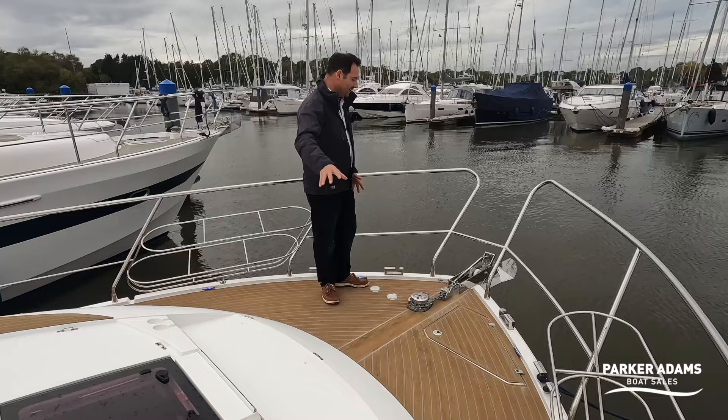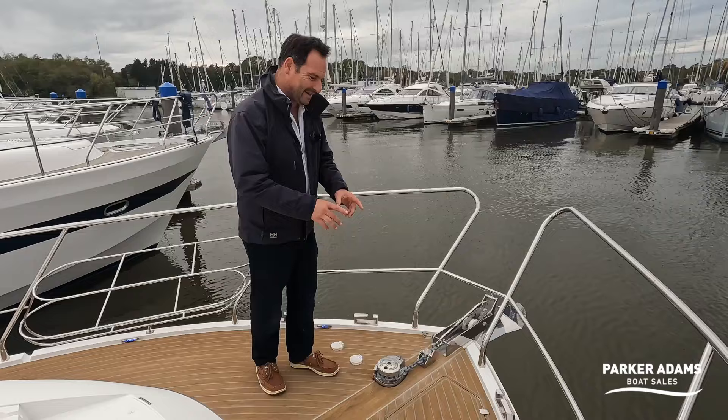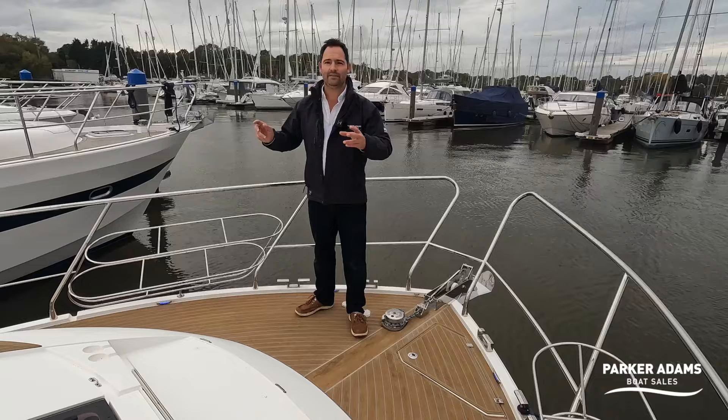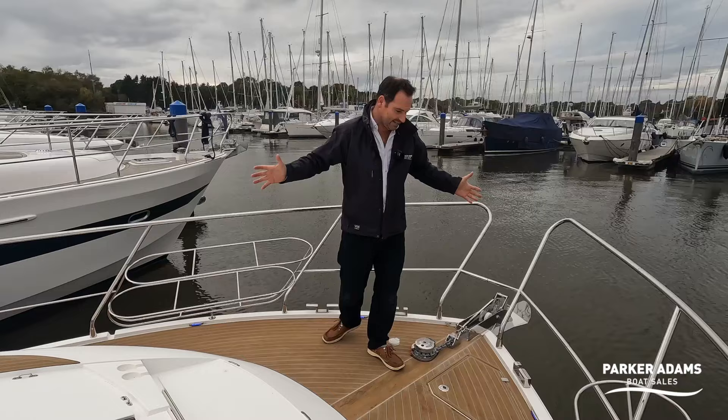You've got an electric windlass operated from both here and at the helm position, and a beautiful stainless steel anchor. If you look down, you can see LED courtesy lighting running throughout the whole decking system — a blue LED light — so at night this boat will look fantastic with a blue glow all around it.